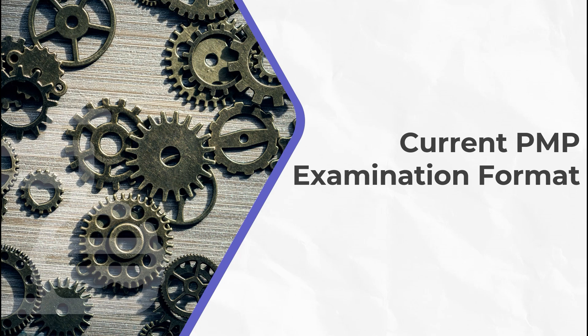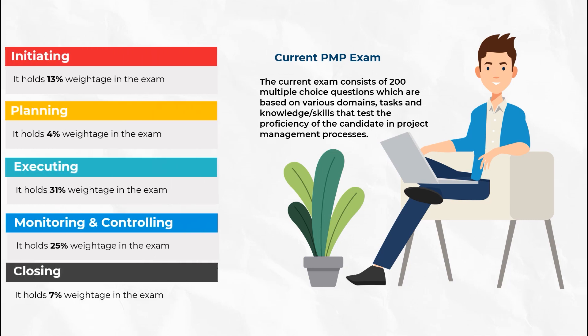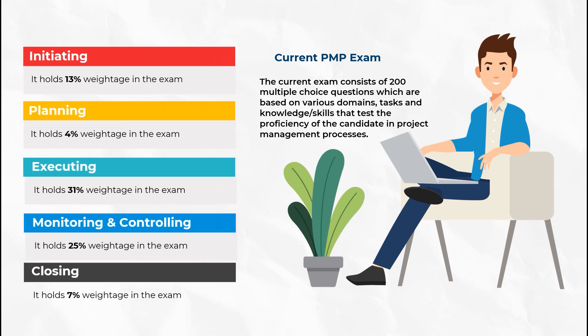The current exam consists of 200 multiple-choice questions that assess the candidates based on five domains, tasks, knowledge, and skills of project management processes. Each domain represents a different project lifecycle stage — starting from initiation, there is planning, executing, monitoring, and controlling, followed by closing in the end. Each domain has a predefined weightage in the examination.